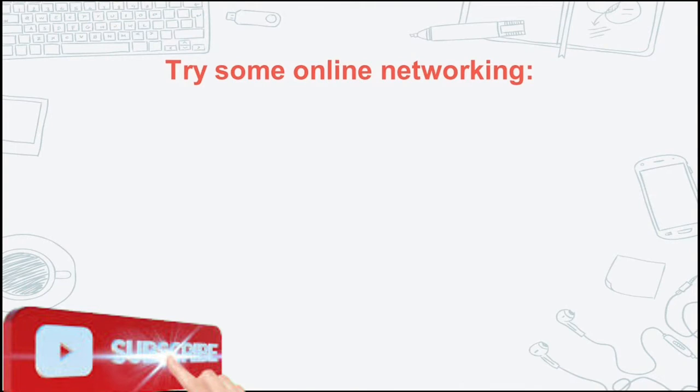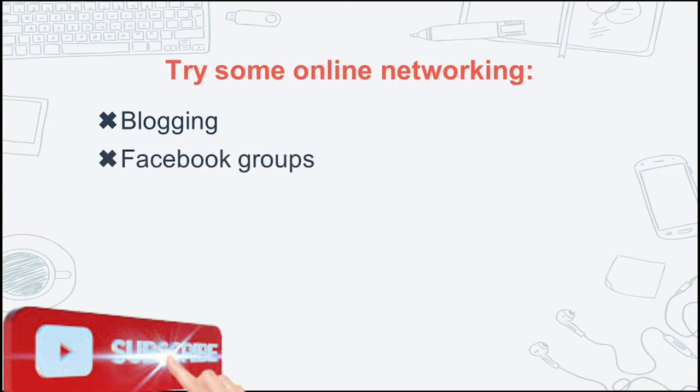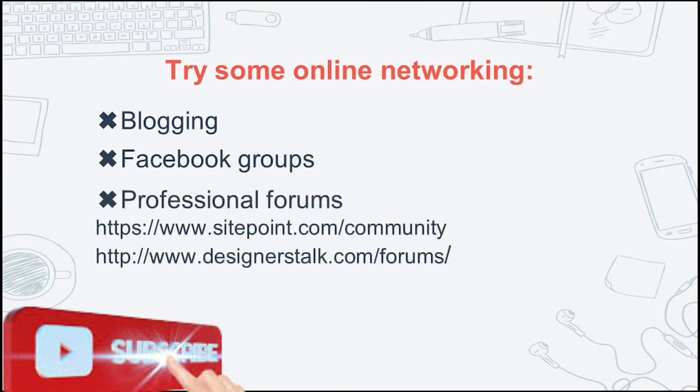Try some online networking: blogging, Facebook groups, and professional forums.